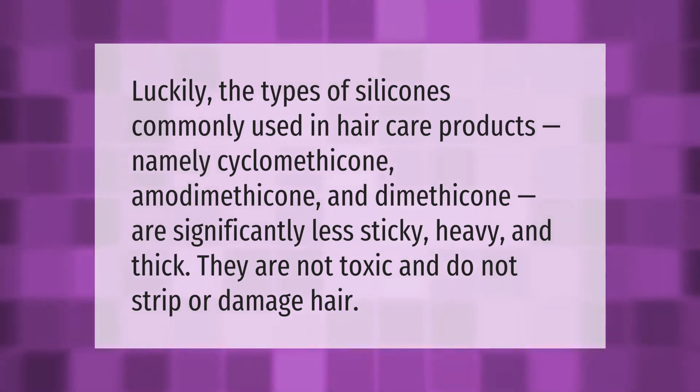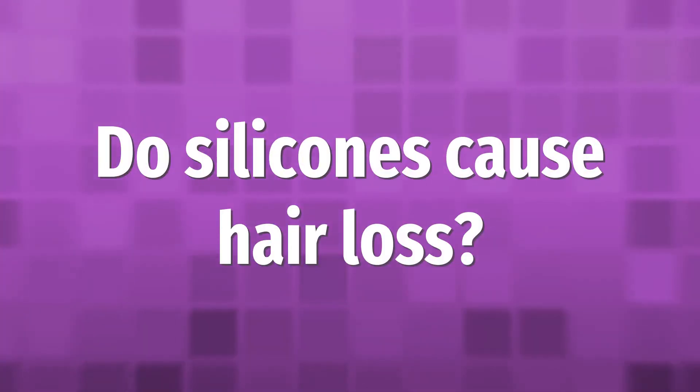The types of silicones commonly used in hair care products — namely cyclomethicone, amodimethicone, and dimethicone — are significantly less sticky, heavy, and thick. They are not harsh and do not strip or damage hair.